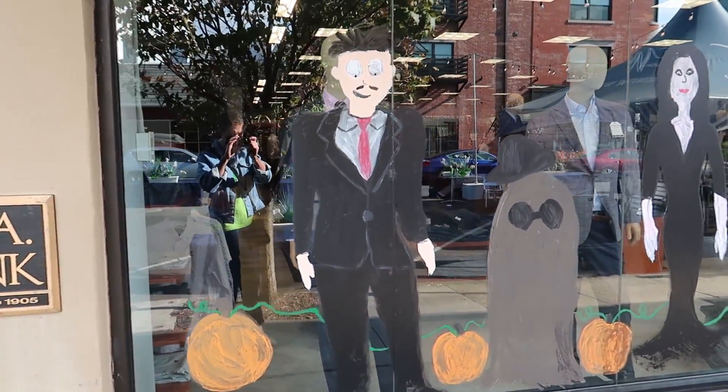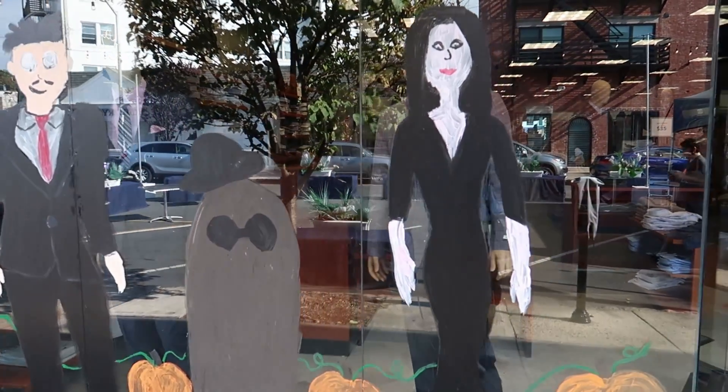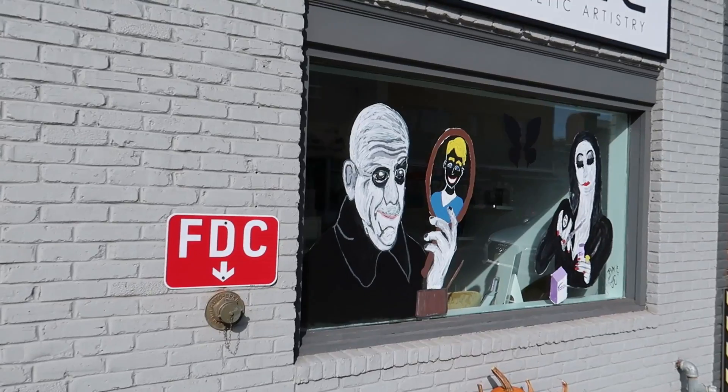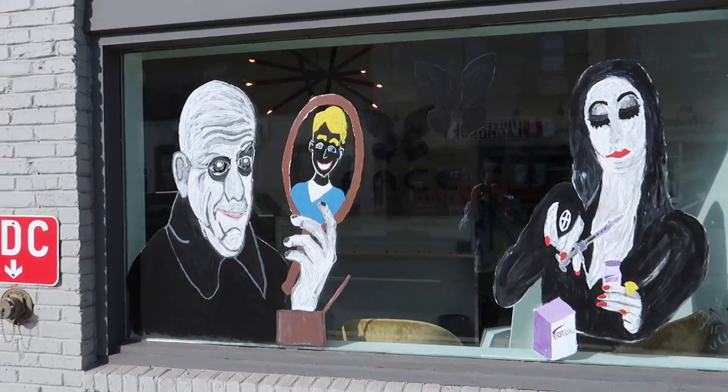Even Joseph A. Bank has the Adams on it, and I guess that makes sense considering how stylish they are. Right up on that street light they got a cool ghost light. And check out this art of Uncle Fester and Morticia — that's really great looking, those two.